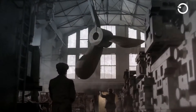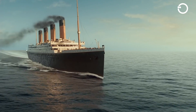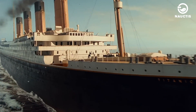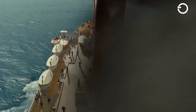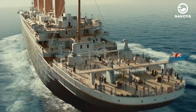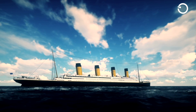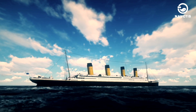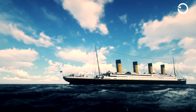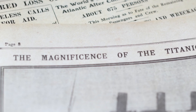Once upon a time, the Titanic held the record as the longest ship of its era. With a total length of 882.5 feet, a width of 91.9 feet, a weight of 52,310 long tons, and a height from the deck to the water surface of 59 feet. As time progressed and technology advanced, the length of the Titanic is no match for the ships of today. If you compare it to the biggest ship in the current era, the Titanic would look very small.